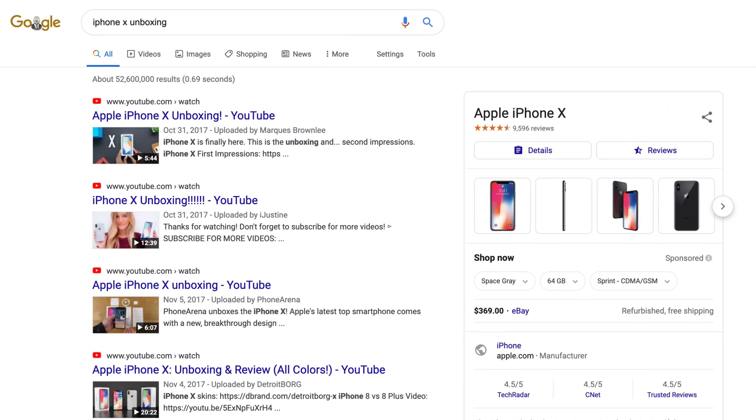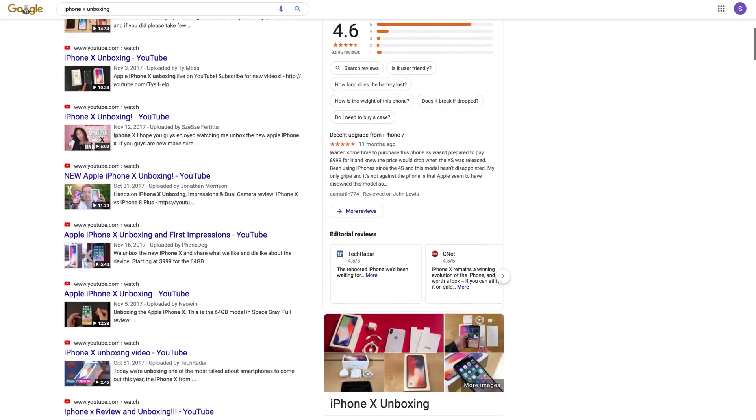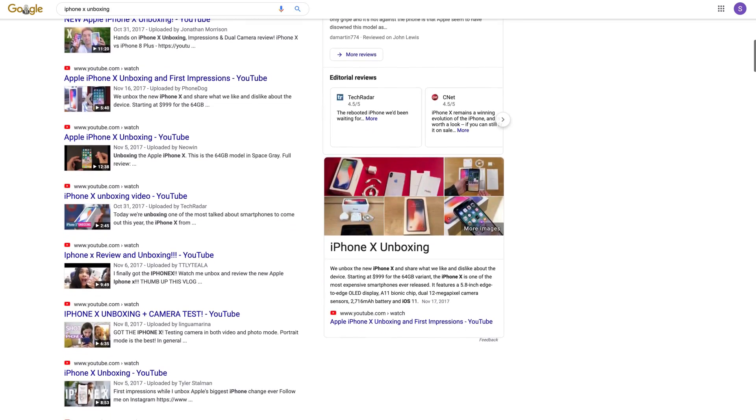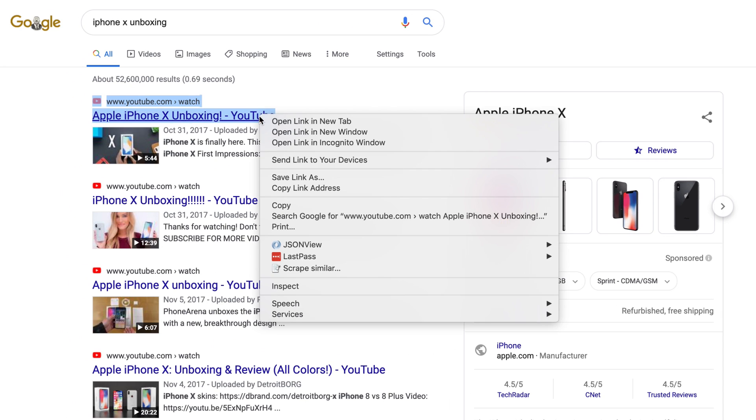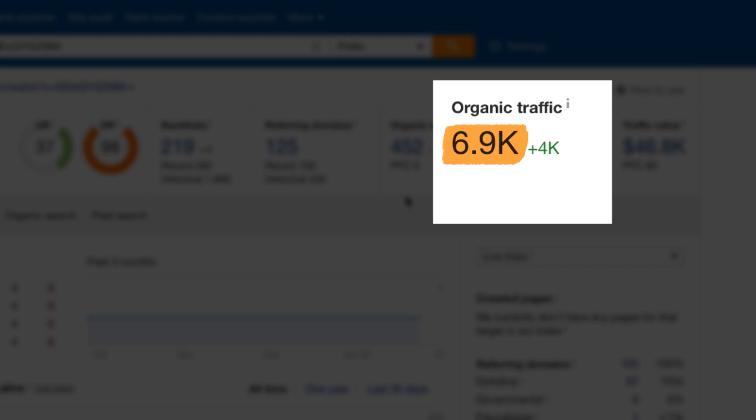Now, key in something like 'iPhone X unboxing' and you'll see all results are from YouTube. So in addition to YouTube search traffic, there's potential to get views from Google's audience too. To measure the total traffic potential of a video topic, just copy and paste a top-ranking video URL in Ahrefs' Site Explorer, and you'll see the estimated amount of monthly search traffic it gets. Just because a video ranks high in Google, it doesn't mean it gets a meaningful amount of search traffic since some keywords rarely get searched. So there are three ways to find video topics with both ranking and traffic potential.